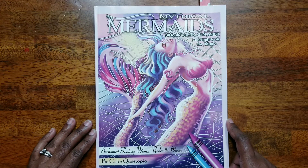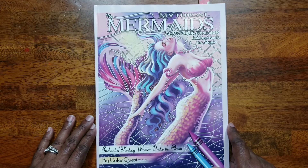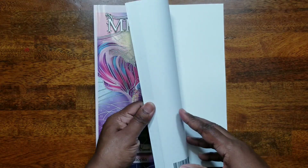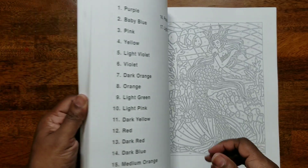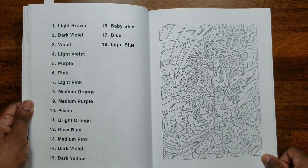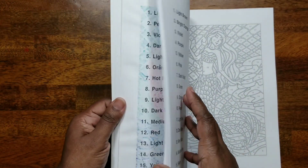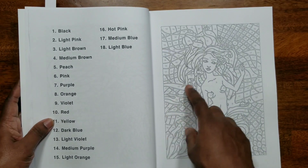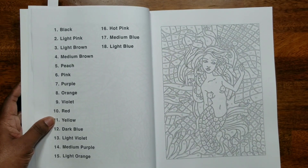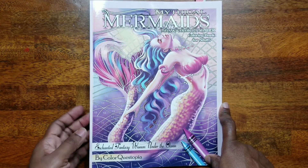The next one is 'Mythical Mermaids: Mosaic Color by Number Coloring Book for Adults — Enchanted Fantasy Women Under the Ocean' by Color Questopia. This is my first Color Questopia book. I did a page already and will share it later in my completed pages video. I love mermaids and wanted more color by number, and this one is really easy and fun. I did something a little special in mine — you'll see when I post the completed pages.